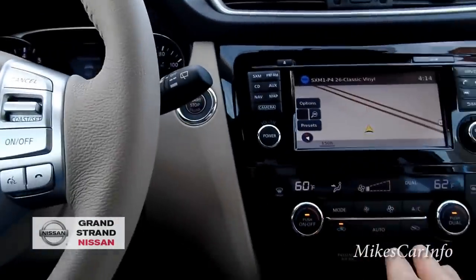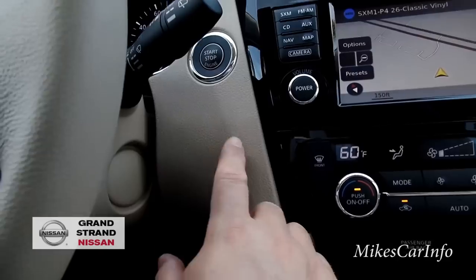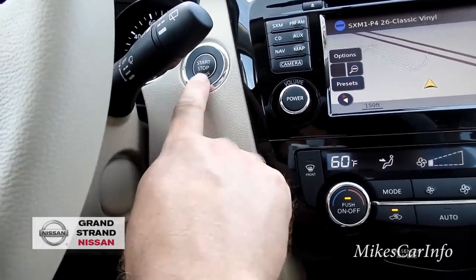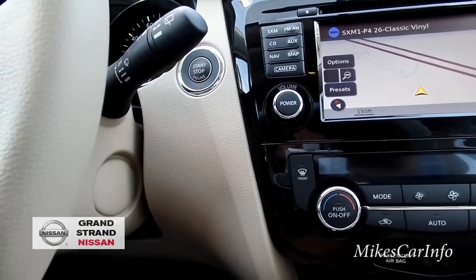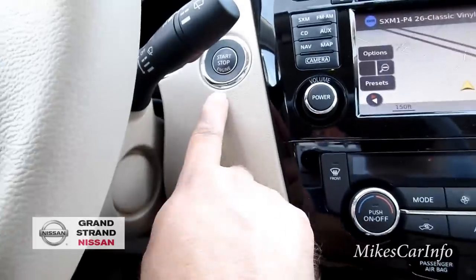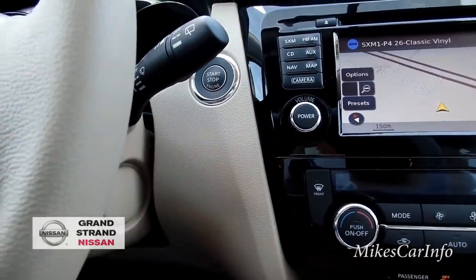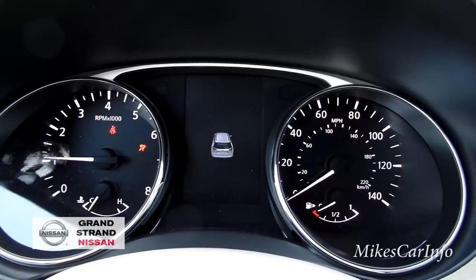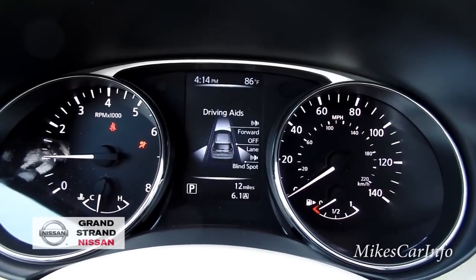I just want to show you how to start it — it has a push-button start. As long as the key is in the vehicle, you can turn it on or off using that button. To start it, you put your foot on the brake, hold it, and then push the button, and it starts up with a little startup sequence. Pretty neat.